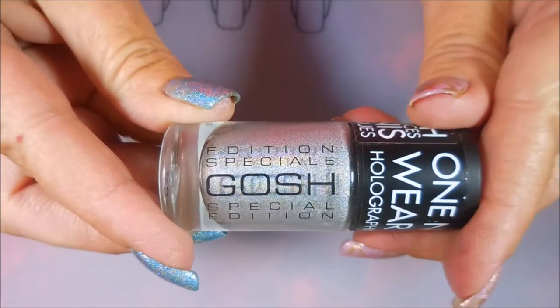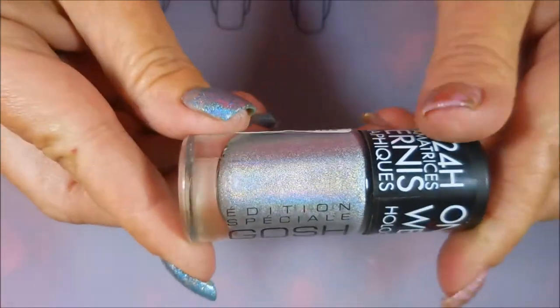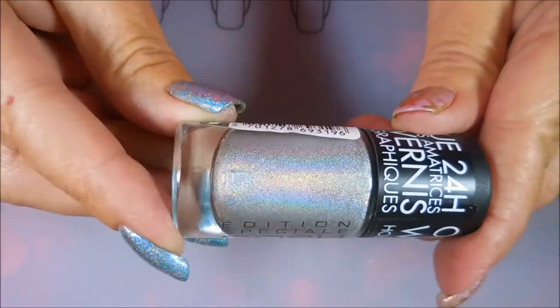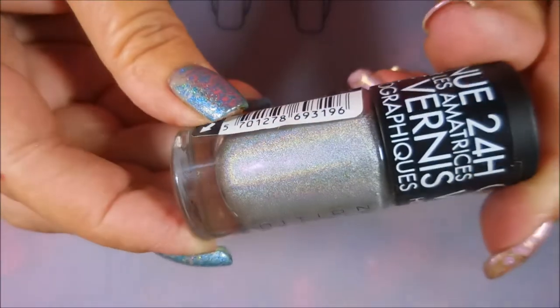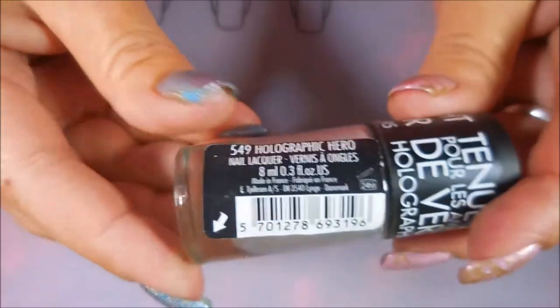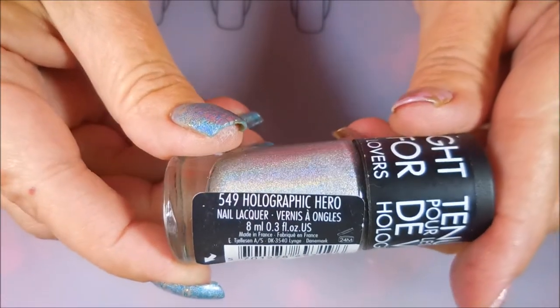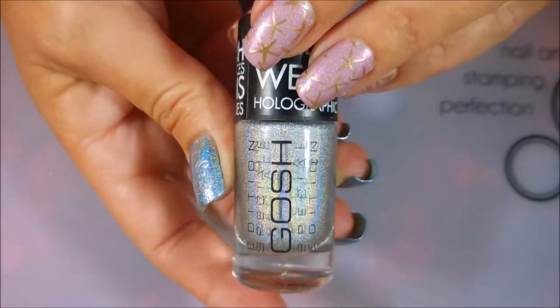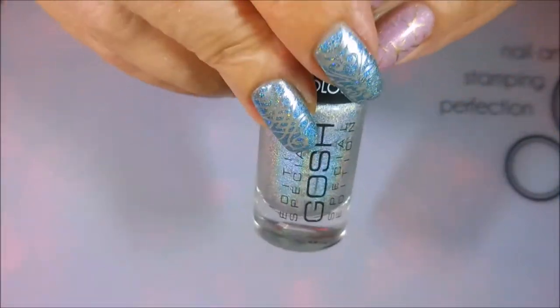This is my only Gosh polish, and this one is the most insane silver holographic I've ever seen. It's not going to show up on camera the way it does in real life. It's gorgeous on camera, but no words. And this one's called Holographic Hero. This is the bomb diggity of silver holographic polishes — that's my opinion.